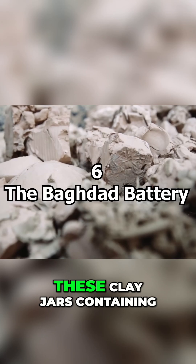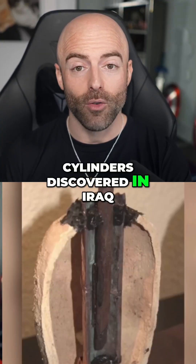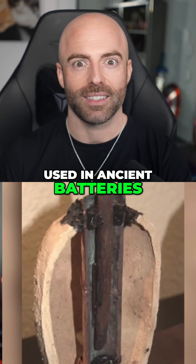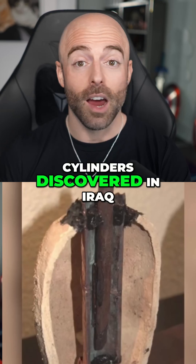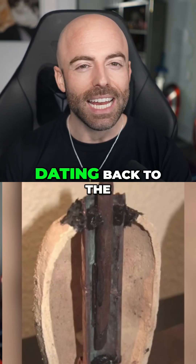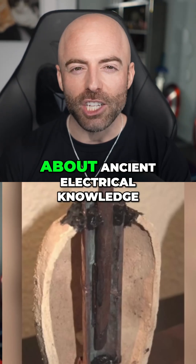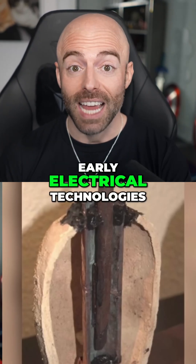The Baghdad Battery. These clay jars containing iron rods and copper cylinders, discovered in Iraq, have led some to speculate that they were used as ancient batteries. Dating back to the Parthian period, these artifacts raise questions about ancient electrical knowledge and the possibility of early electrical technologies.